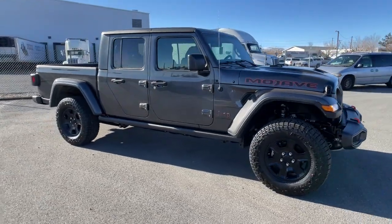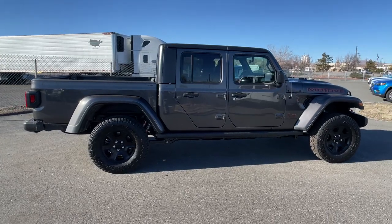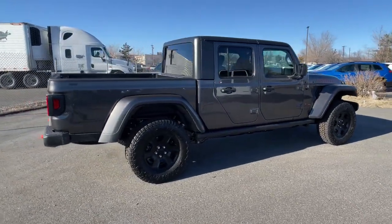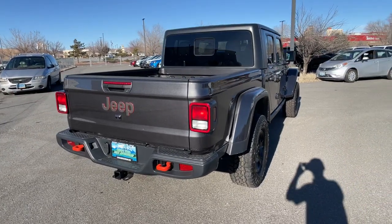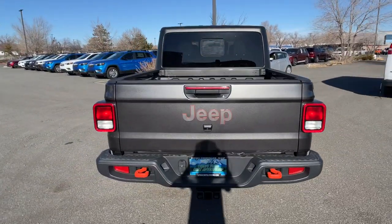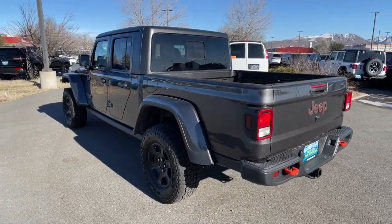Your next car could be the 2023 Jeep Gladiator. This unapologetically rugged Gladiator is the ultimate trail partner, available with a long list of off-road specific options. This midsize pickup's extended wheelbase offers a smooth ride and roomy rear seating.